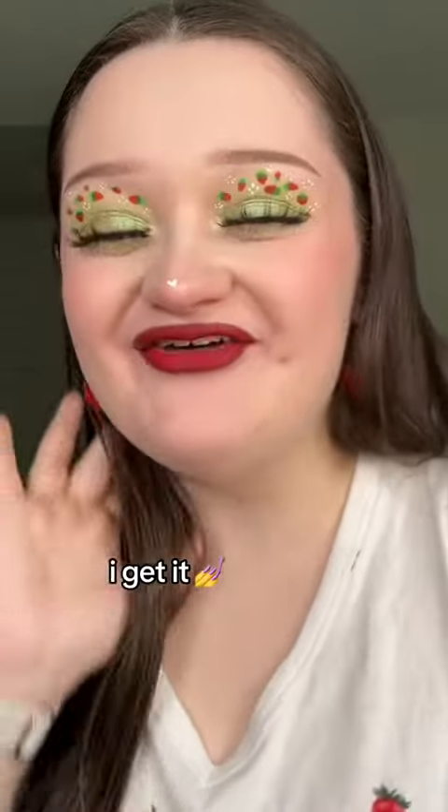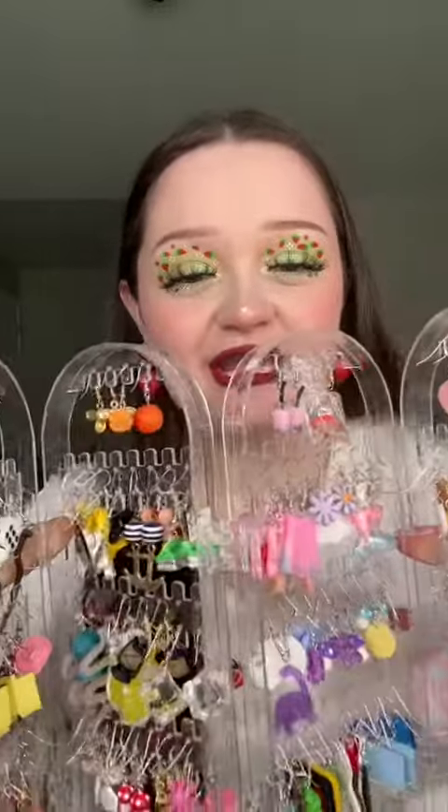Makeup YouTube videos back in the day would have like a solid 30 seconds of the person just being like... That felt kind of slay. There are still so many fucking earrings.